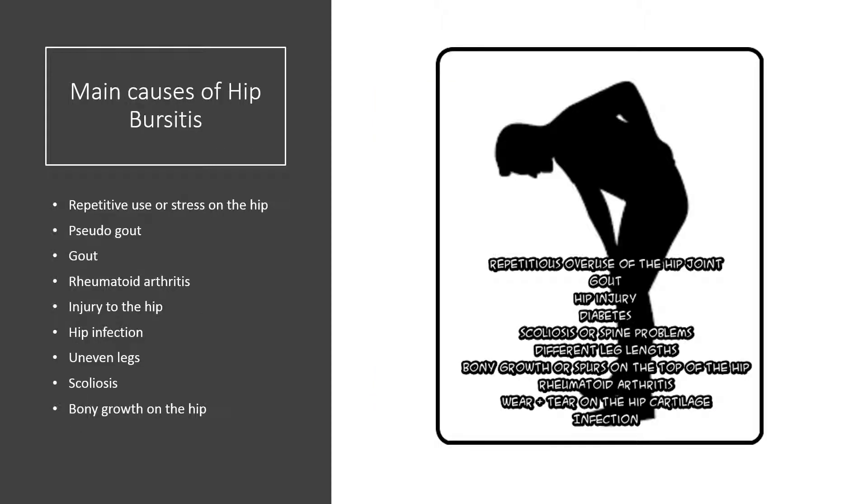The causes of hip bursitis include repetitive use or stress on the hip, pseudogout, rheumatoid arthritis, gout, injury to the hip, hip infection, uneven legs, scoliosis, or a bony growth on the hip.